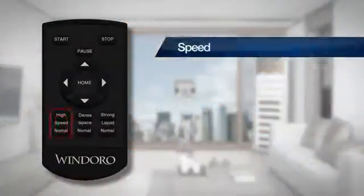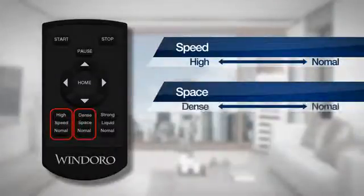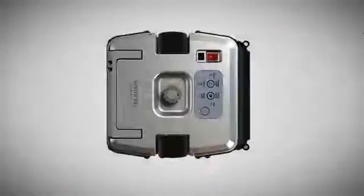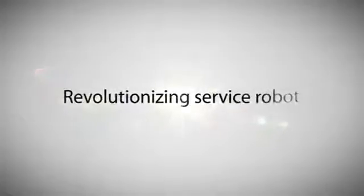With the remote control, you can control the cleaning speed, frequency, or spray amount according to the glass condition. Windoro is an intelligent window cleaning robot and a revolution to the service robot industry.